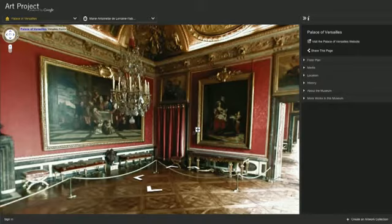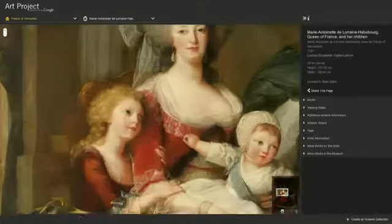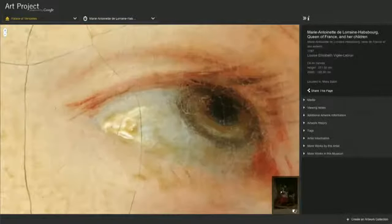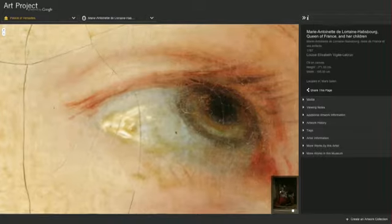Where there are plus buttons, click to view higher resolution imagery of paintings, then zoom right in to get a closer look. You can even create your very own personalized artwork collection — simply click the 'Create an Artwork Collection' button.